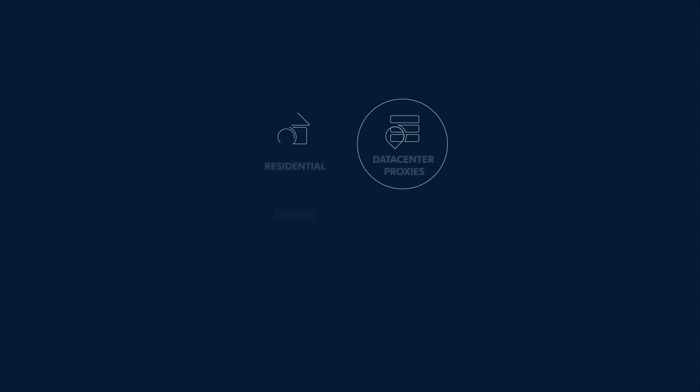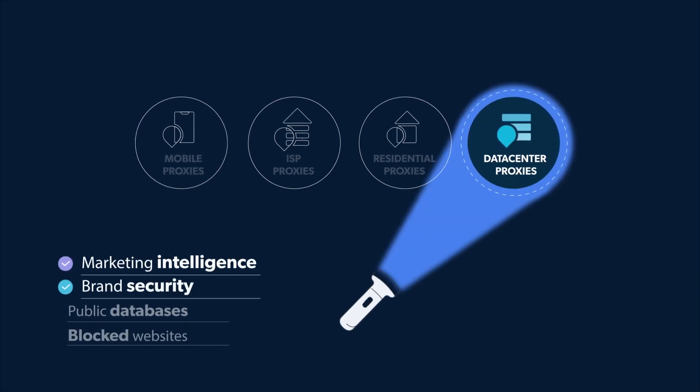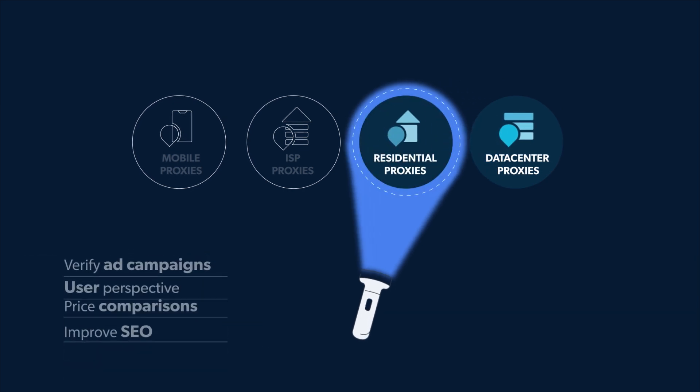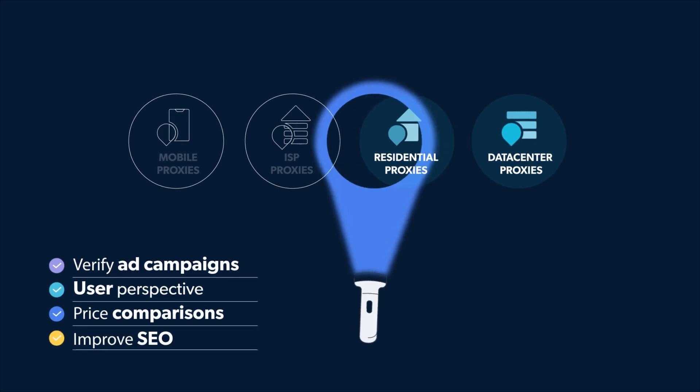Bright Data's network is flexible enough to meet every business need with four different proxy types. Data center proxies beat website blockades with unparalleled performance and uptime. Residential proxies provide total anonymity at lightning speeds, using over 72 million real user IPs.